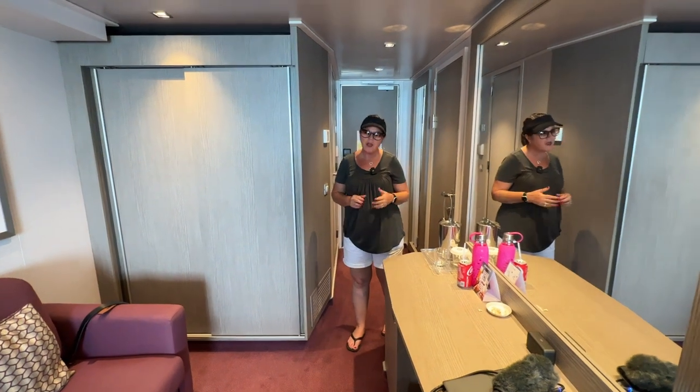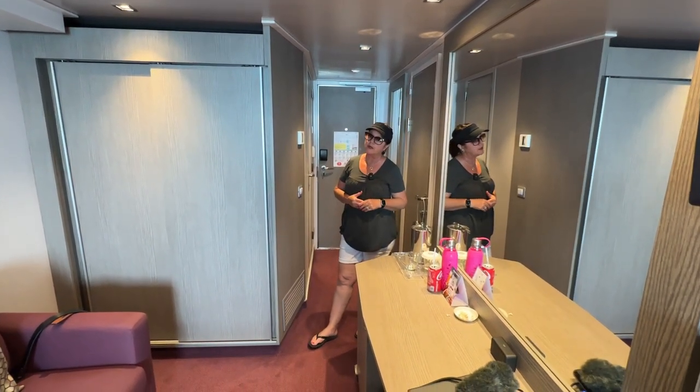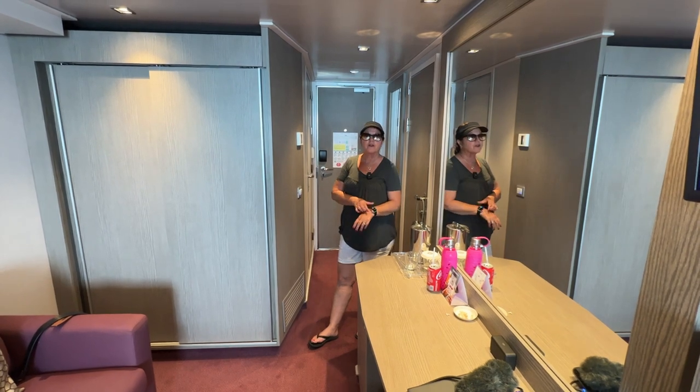I think you probably could sleep four. I don't know if I'd do it for adults, but a couple of kids would be great. We found that there's plenty of storage.